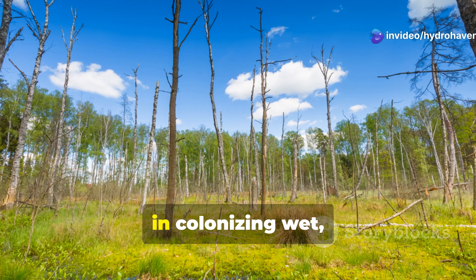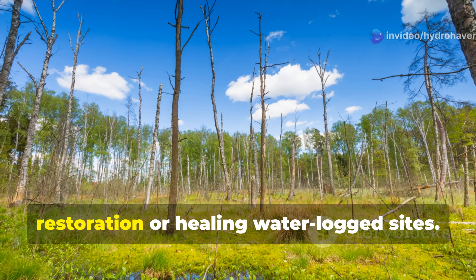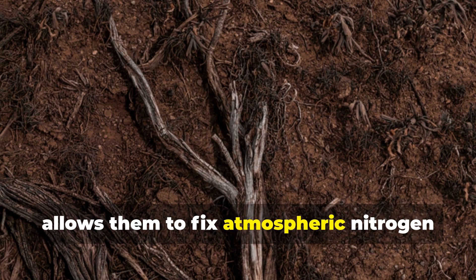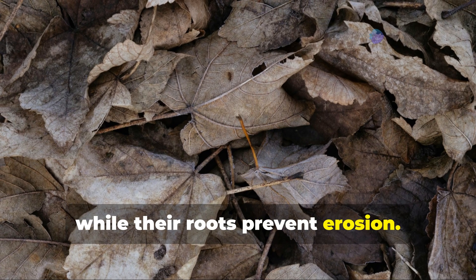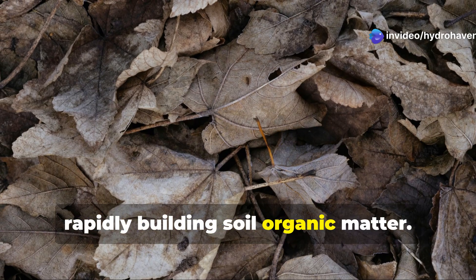These nitrogen-fixing trees specialize in colonizing wet, disturbed areas, making them perfect for streambank restoration or healing waterlogged sites. Their relationship with Frankia bacteria allows them to fix atmospheric nitrogen, while their roots prevent erosion. Fallen alder leaves decompose quickly, rapidly building soil organic matter.